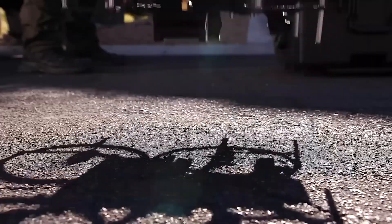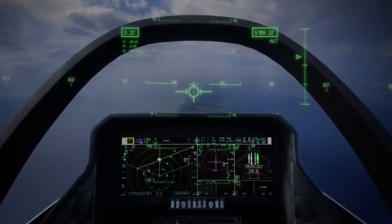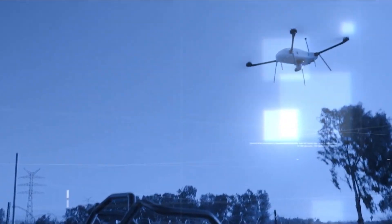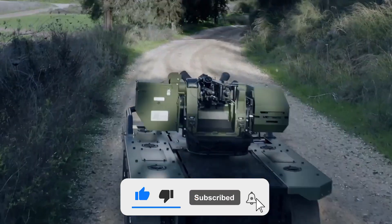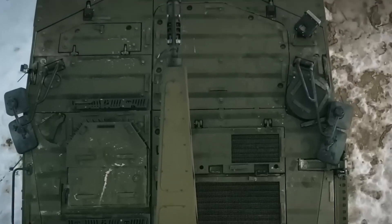Let us know in the comment section below your favorite and which one you would love to see that is not on our list. With that being said, that's all for today. Thank you for spending some time with us. If you found this video interesting, make sure to hit the like button and the notification bell and subscribe to our channel to get access to more interesting videos from us. Till next time.